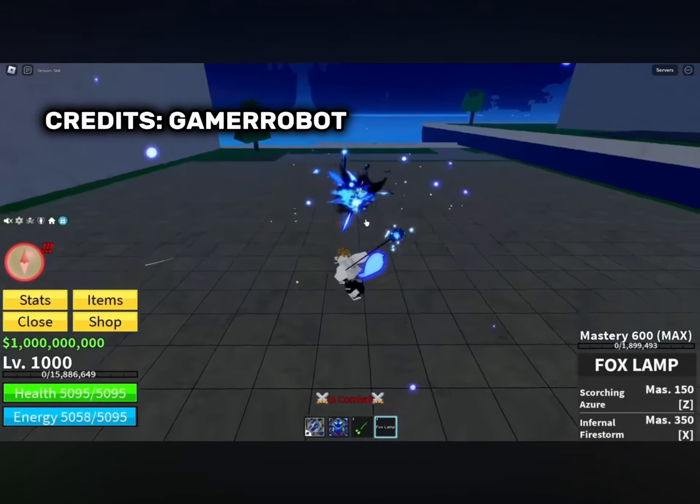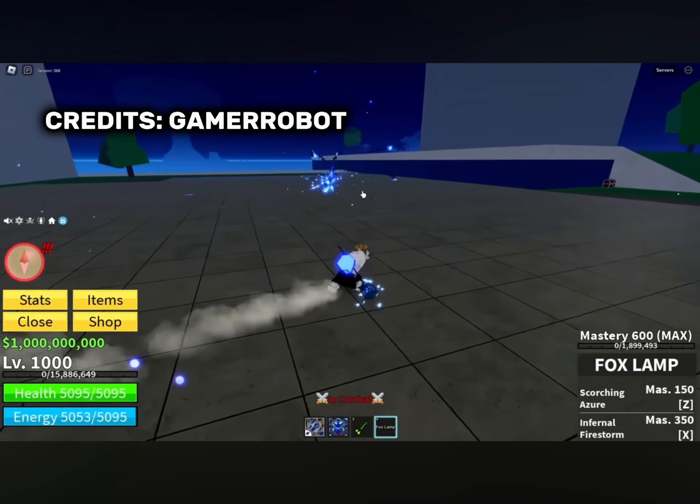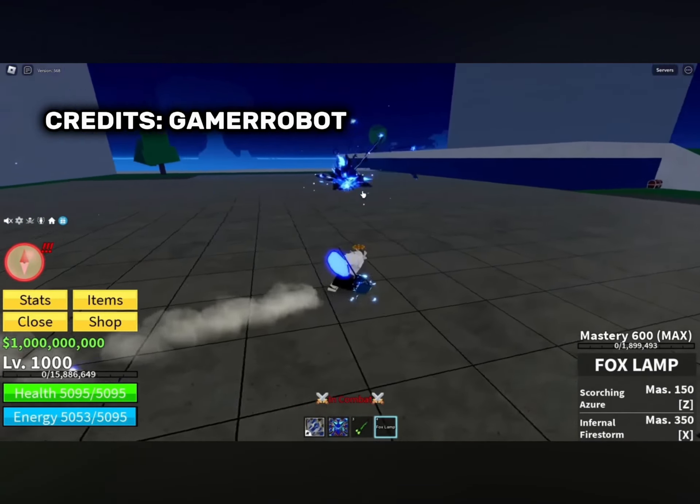The last accessory is the Kitsune mask. I'm gonna equip it right now — it looks really good on my character. Yeah, there it is. It's really nice too.